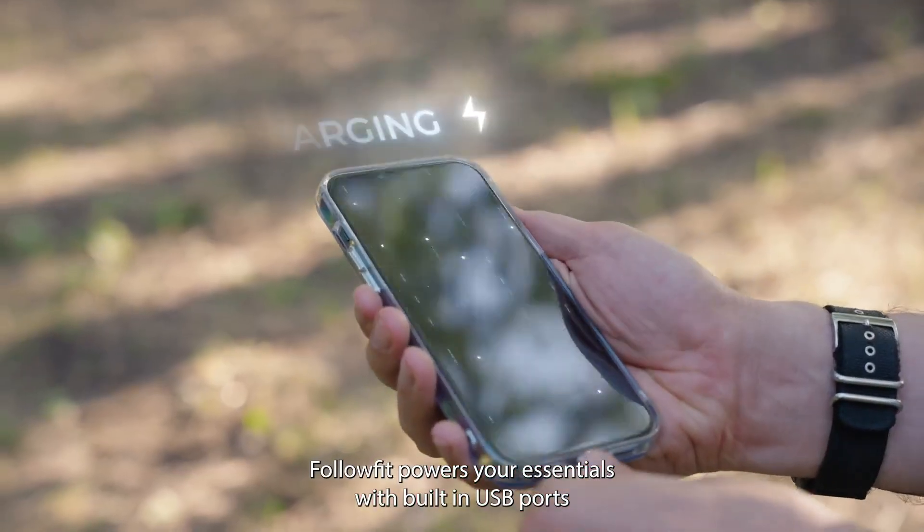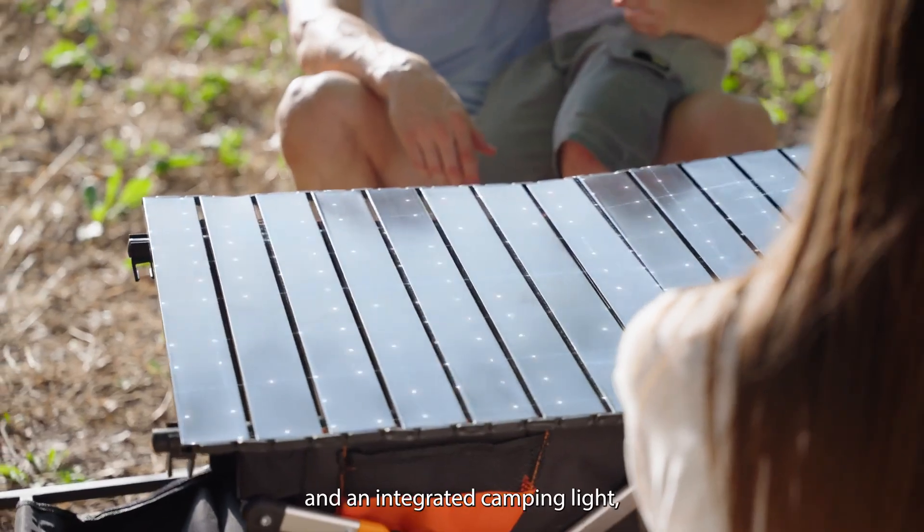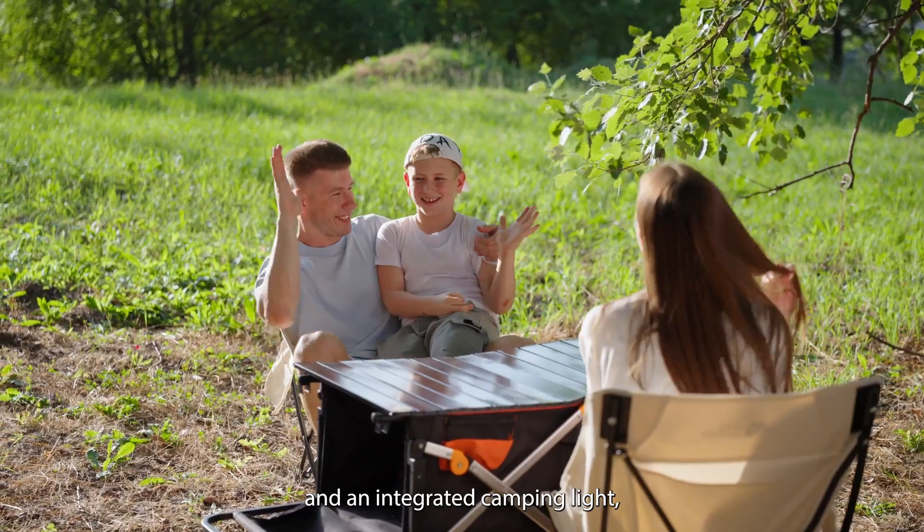At camp, FollowFit powers your essentials with built-in USB ports and an integrated camping light, perfect for evening.